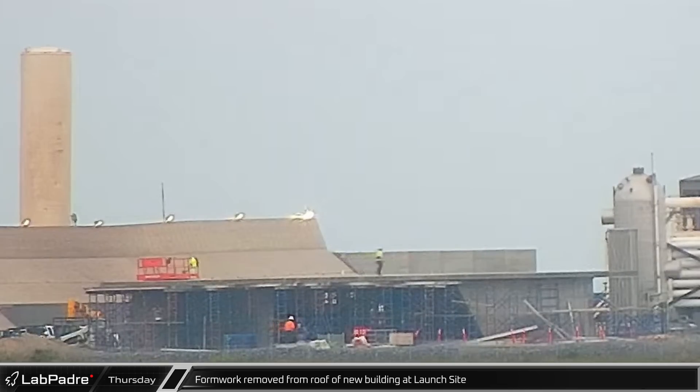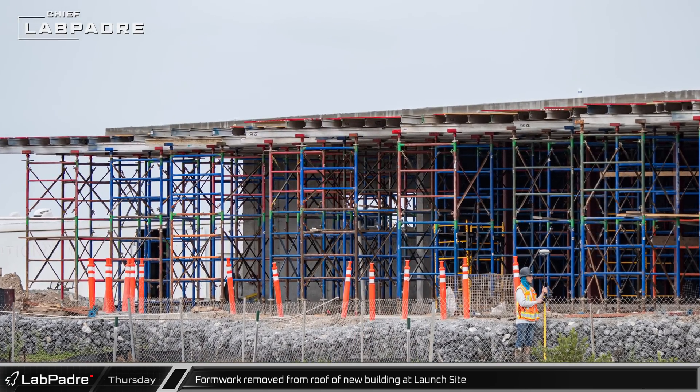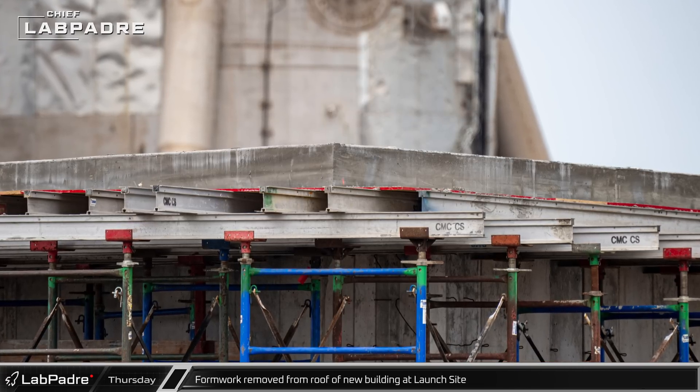In the middle of the launch site, crews returned to remove the formwork from the freshly placed concrete roof for the new building there. We can see that the roof slab is quite thick, likely with a good amount of rebar inside it to allow the roof to withstand the fury of a Starship launch.